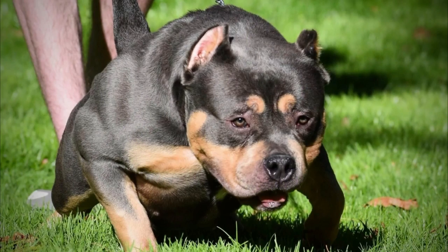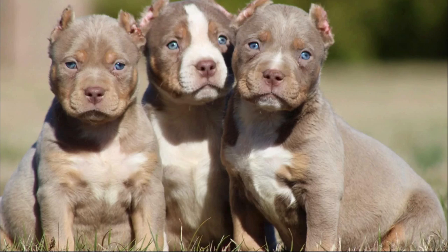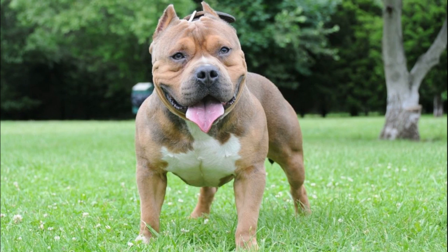The extreme bully describes dogs that are more muscular than big. Although it usually refers to micro/pocket size, any of the different sizes can be built as extreme. As the name implies, it has an extremely muscular appearance, with a larger-than-average head, shoulders, and neck.